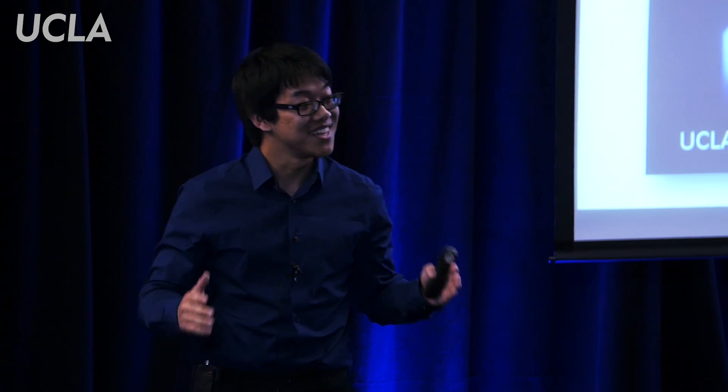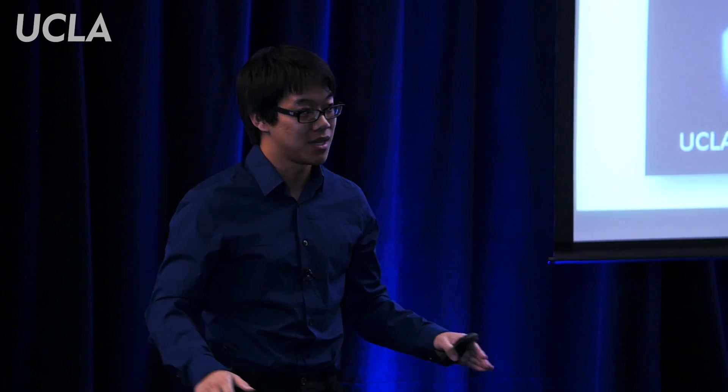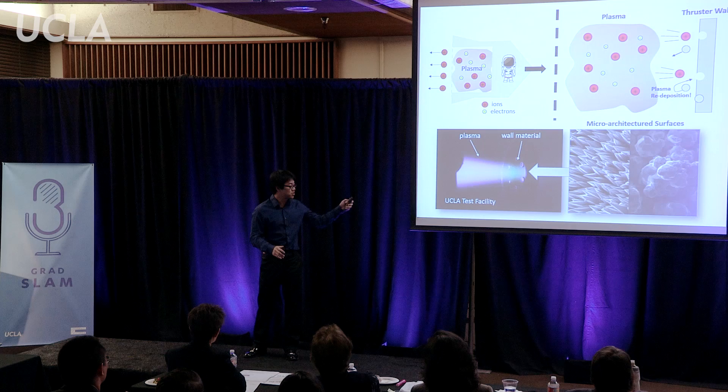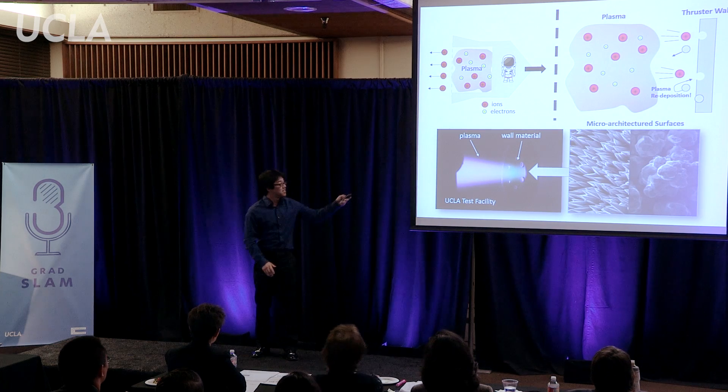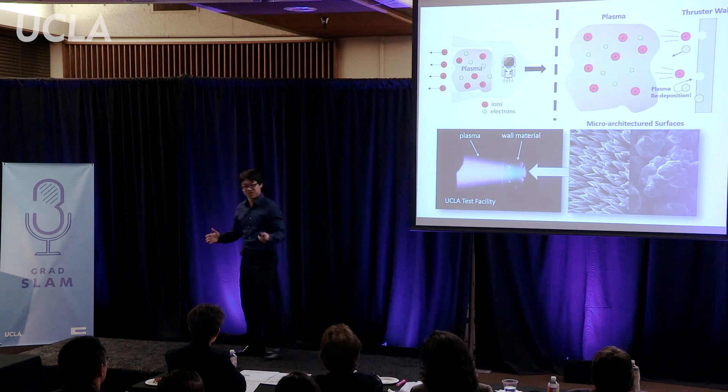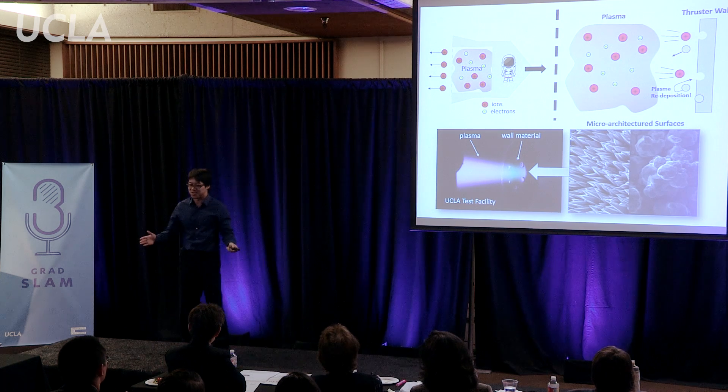Yes, this effect called plasma redeposition can magically repair the walls of your thruster, making it unbreakable. For my research, I create a plasma and smash it against different wall materials with microarchitectured surfaces in order to maximize this plasma redeposition effect. So far, I've found that I can double the lifetime of current thruster materials. That can make the difference between getting to Mars and getting stuck halfway.